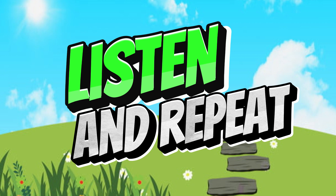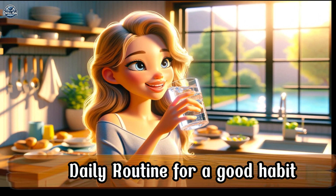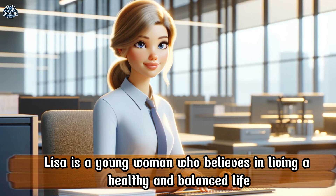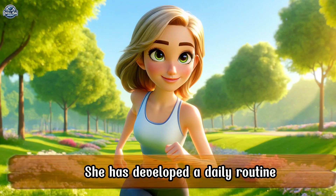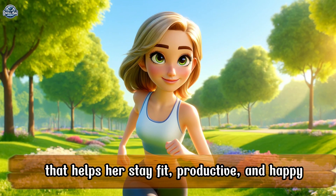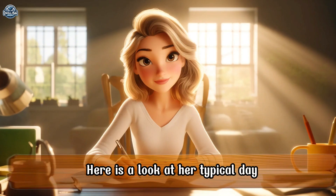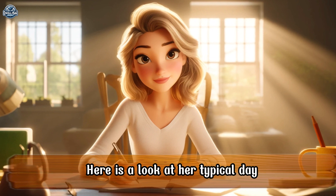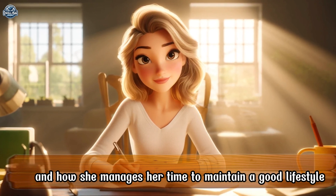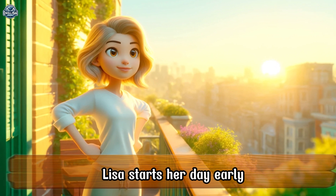Listen and repeat. Lisa is a young woman who believes in living a healthy and balanced life. She has developed a daily routine that helps her stay fit, productive, and happy. Here is a look at her typical day and how she manages her time to maintain a good lifestyle. Lisa starts her day early.